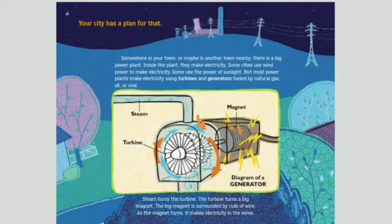Somewhere in your town, or maybe in another town nearby, there's a big power plant. Inside the plant, they make electricity. Some cities use wind power to make electricity. Some use the power of sunlight. But most power plants make electricity using turbines and generators fueled by natural gas, oil, or coal. Steam turns the turbine. The turbine turns a big magnet. The big magnet is surrounded by coils of wire. As the magnet turns, it makes electricity in the wires.